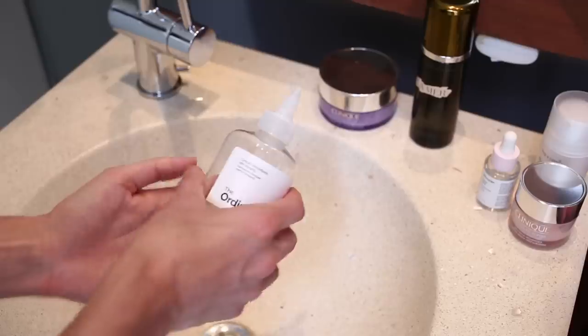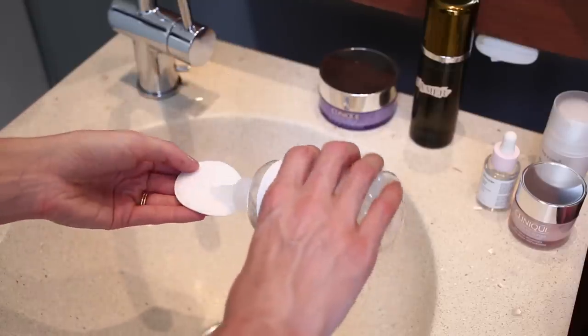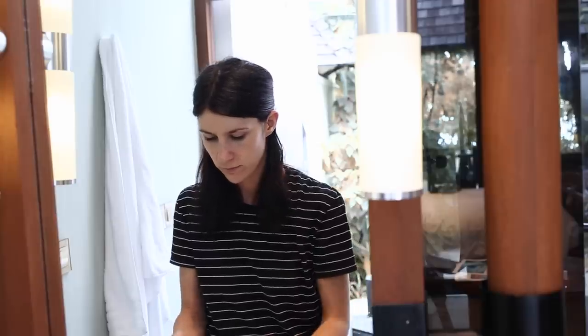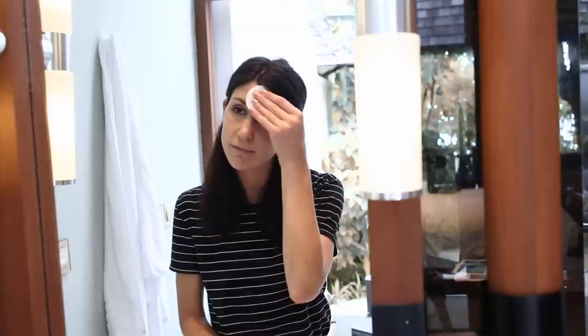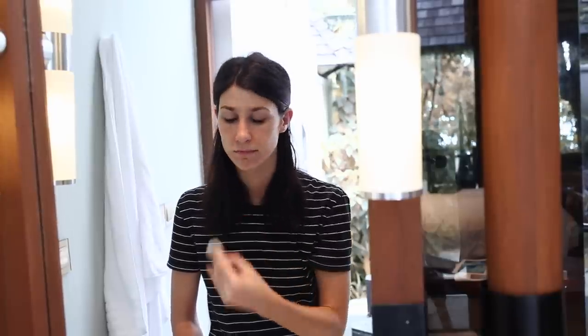Next up is a toner and this is the Ordinary Glycolic Toner and I really like this. It's a little bit comparable to the Pixi Tonic Glow which I love. I just apply that to a cotton pad and sweep that all over my face. What I like about this is that when I'm having a bad skin day or a bad skin week, this really helps to clear it up and balance out my skin, and it's not too astringent.